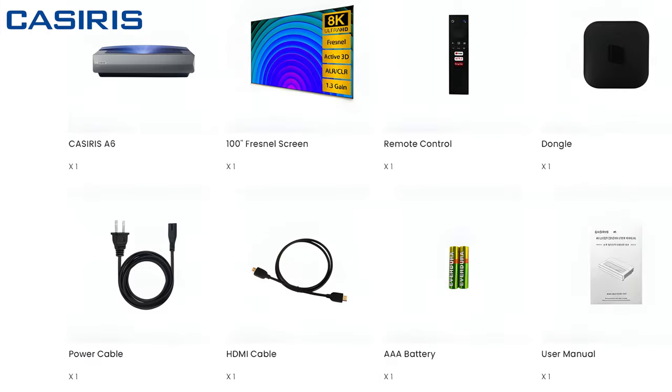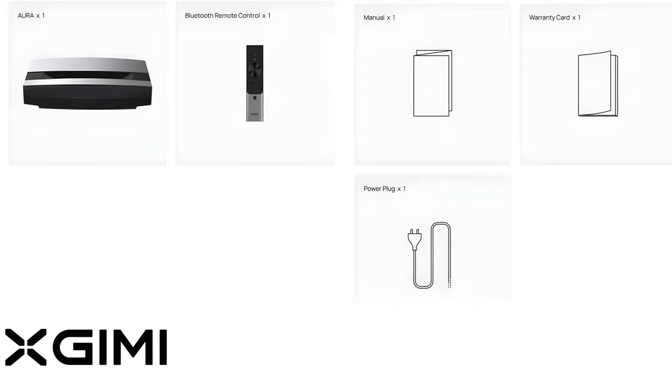Casiris projector comes with the Casiris A6 projector, 100-inch Fresnel screen, remote control, dongle, power cable, HDMI cable, triple-A batteries, and user manual. XGME projector comes with the Aura projector, Bluetooth remote control, manual, warranty card, and power plug.